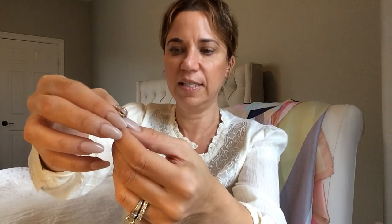I don't know what this clasp goes to, but I think the pendant clasps so it goes like that. Cute.